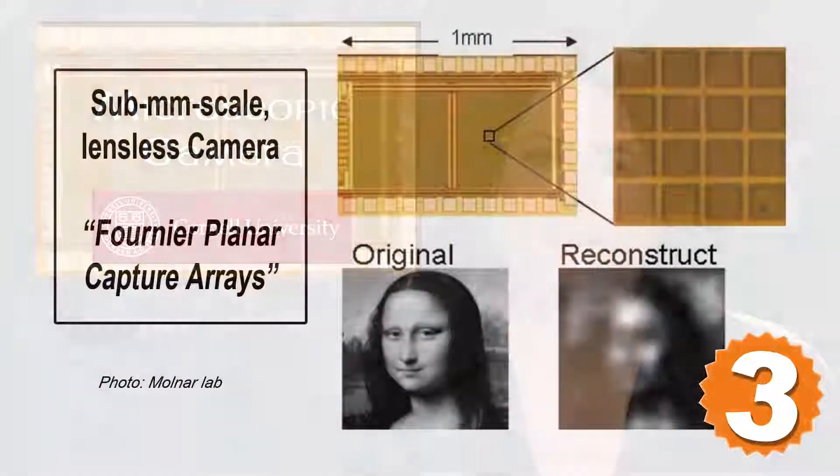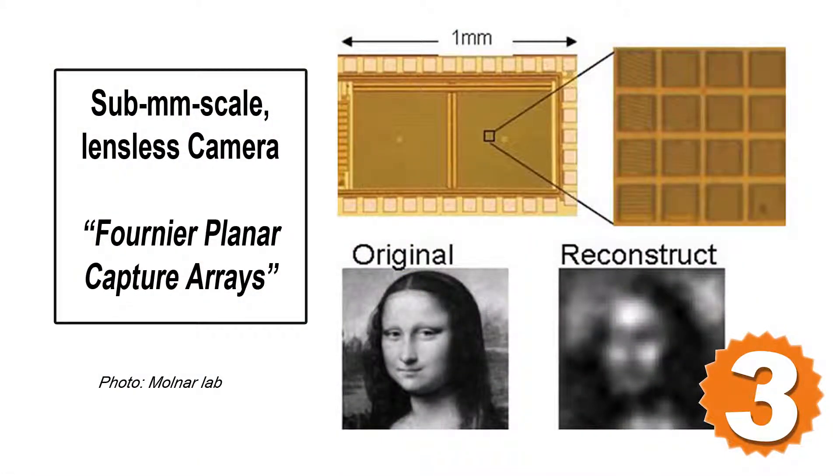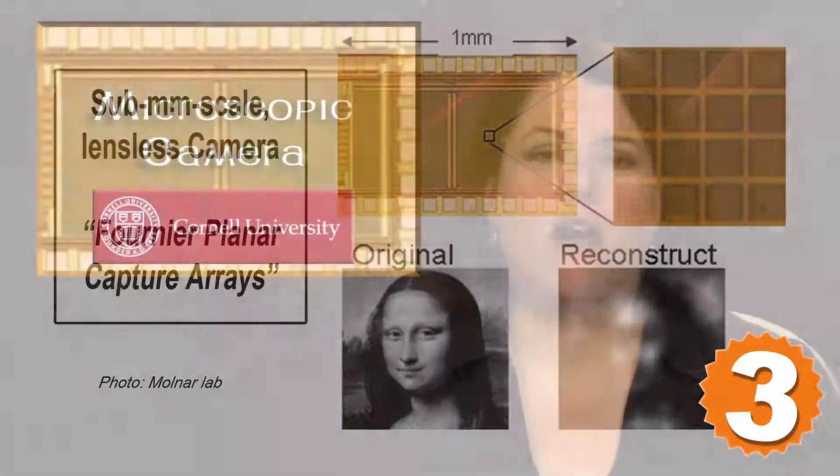A novel microscopic device developed at Cornell fits on the head of a pin, contains no lenses or moving parts, costs just pennies to make, and could revolutionize an array of fields from surgery to robotics. It comes in at number three. It's not going to be a camera with which people take family portraits, but there are a lot of applications out there that require just a little bit of dim vision, one of its creators said.